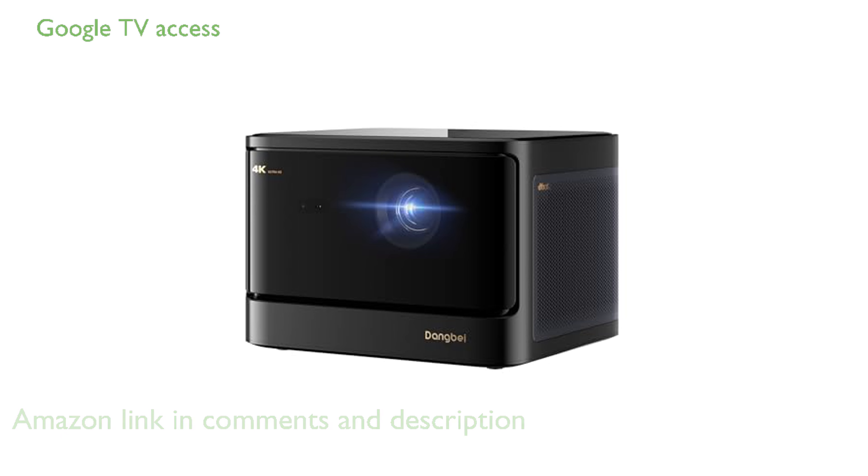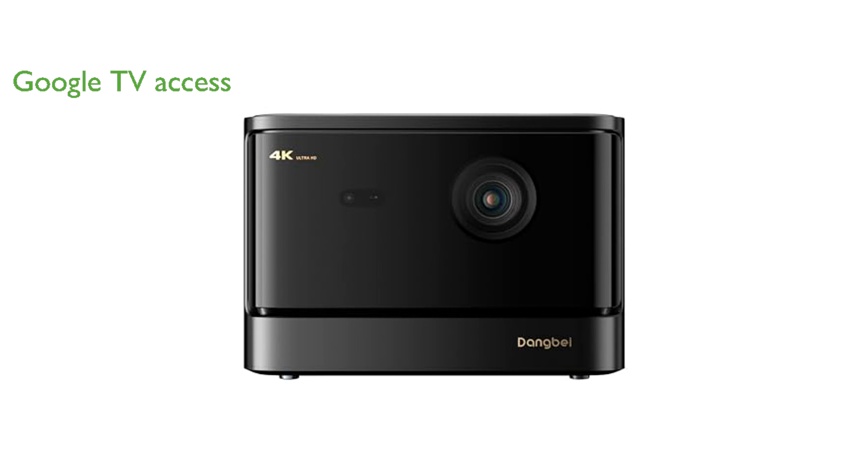This projector comes with Google TV and is officially licensed by Netflix, providing access to over 10,000 apps including YouTube, Prime Video, Hulu, and Disney+.